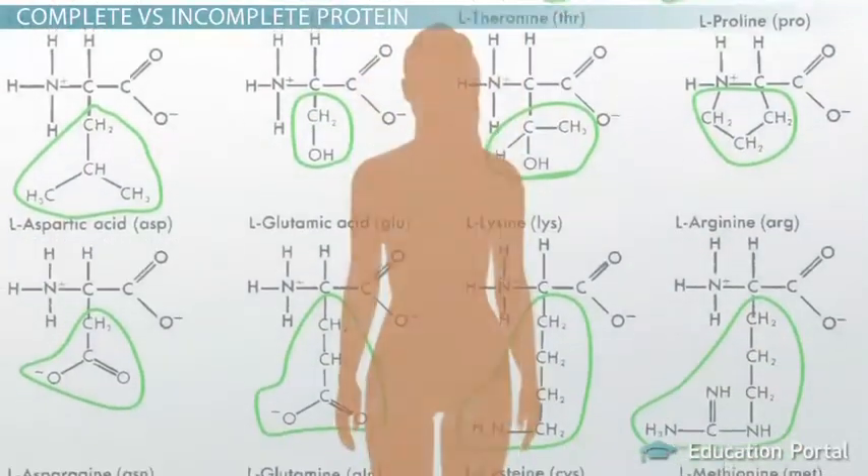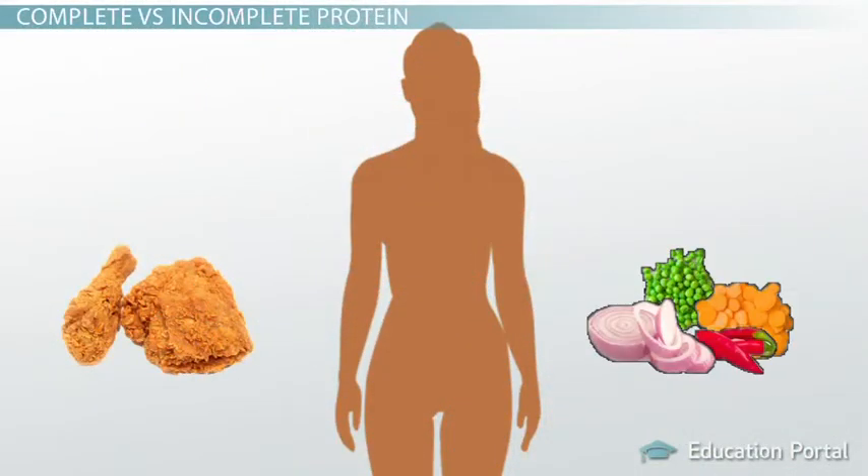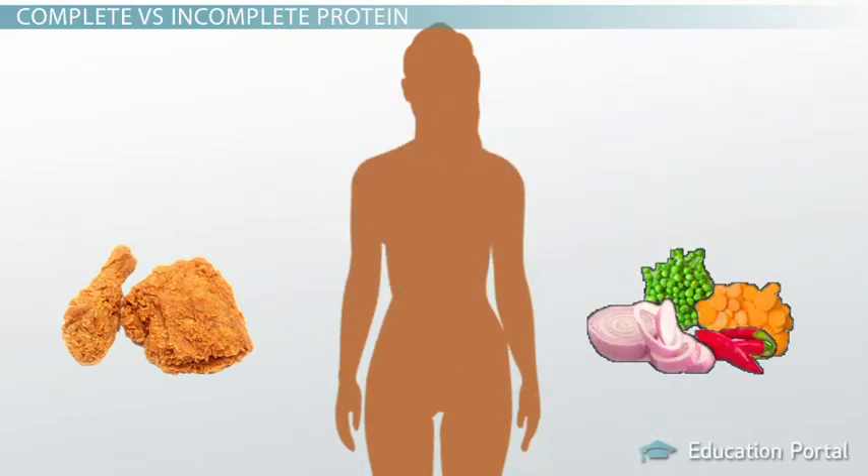Proteins obtained from animal sources are also easier for humans to digest than those obtained from plants, so we have a better chance of being able to extract the needed amino acids from animal proteins.